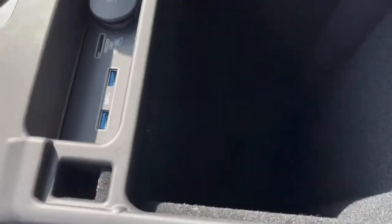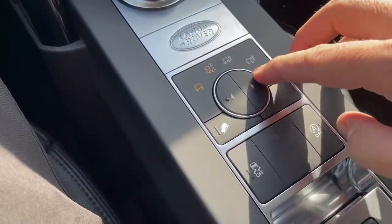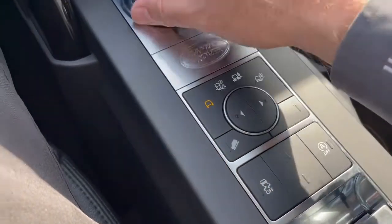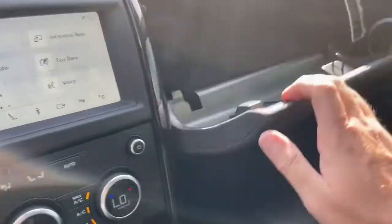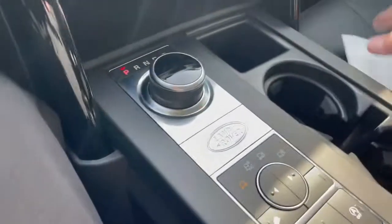Raise this up — deep, deep storage. You can change the drive modes: grass, gravel, snow, mud, ruts, sand, or just leave it be. You do have an upper and lower glove box. There's the upper one — the sun's really bright. There you go, upper glove box. Lower glove box with the owner's manual. Sorry about that, I hit the stop button.